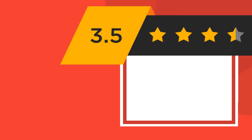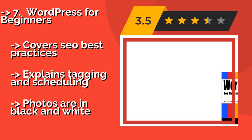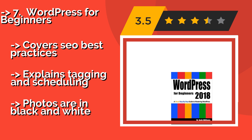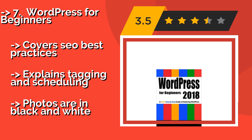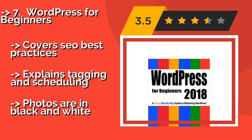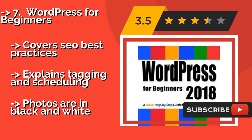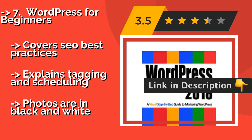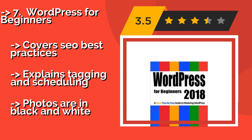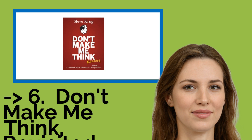It contains 100 short lessons, but raunchy jokes offend some readers. Number seven is WordPress for Beginners, independently published but very up-to-date. Approximately $13, it is a visual guide to a platform commonly used by many, but requires knowledge to make a page that truly shines. With over 250 screenshots, it's easy for anyone to promote their hobby or business. Covers SEO best practices and explains tagging and scheduling, but photos are in black and white.